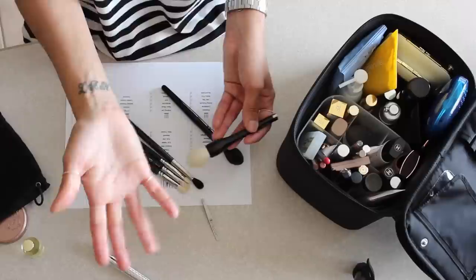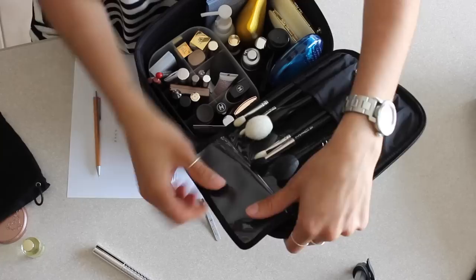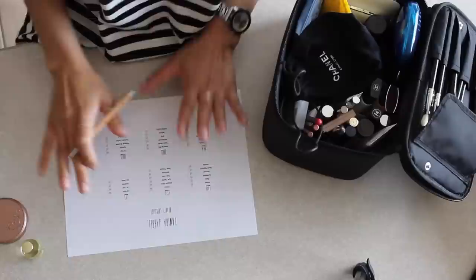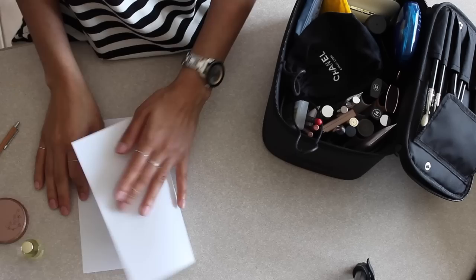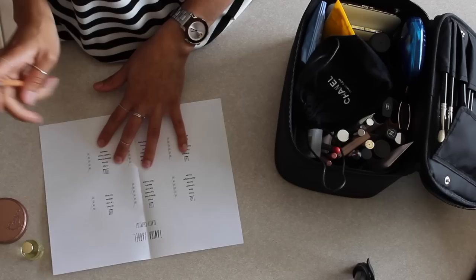I'd also bring a kabuki brush — this deluxe kabuki from Ray Morris — for blush, bronzer, and highlight. Even though they're cream products, if you opt for powder products this brush would work for all of those. There are brush slots here with a protective sleeve. Then eyelash curlers and tweezers. Once you're packed, hang on to your checklist, fold it up, and stick it in the bag.